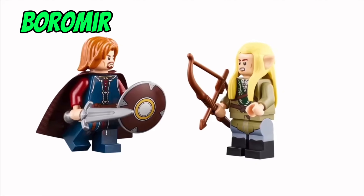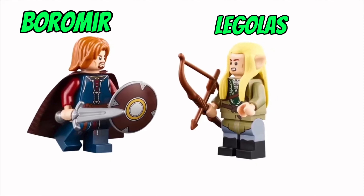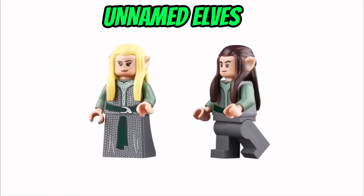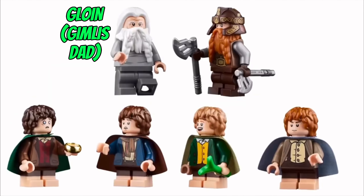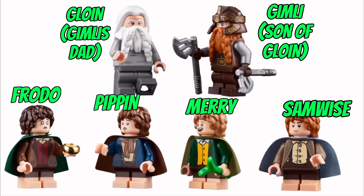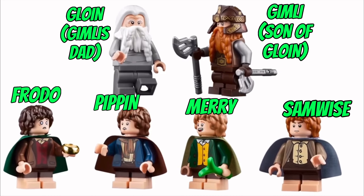We have Boromir, Prince of Gondor, and Legolas Greenleaf — notice Boromir's brand new sword mold. We've also got some Rivendell Elf characters, and brand new minifigure Gloin, Gimli's dad. And we have Gimli, son of Gloin, along with Frodo, Pippin, Merry, and Samwise Gamgee.